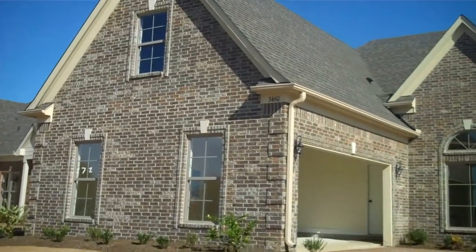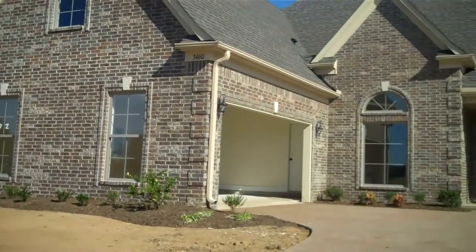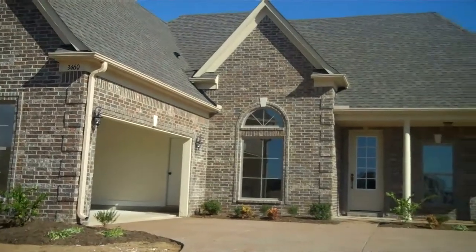Welcome to a tour of 3460 Lindsay Drive in the Enclave, South Haven, Mississippi.